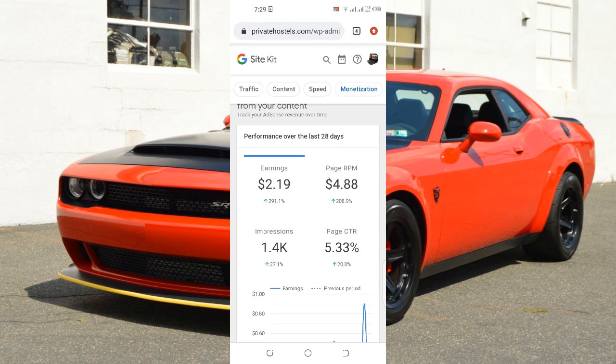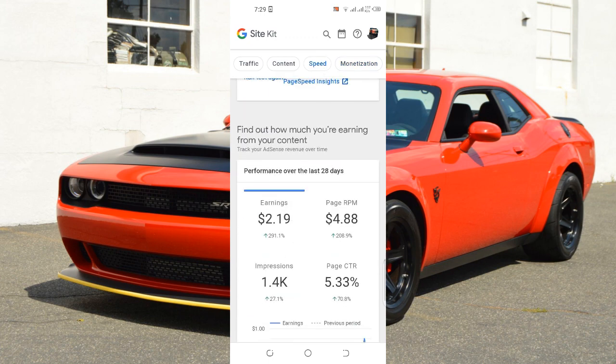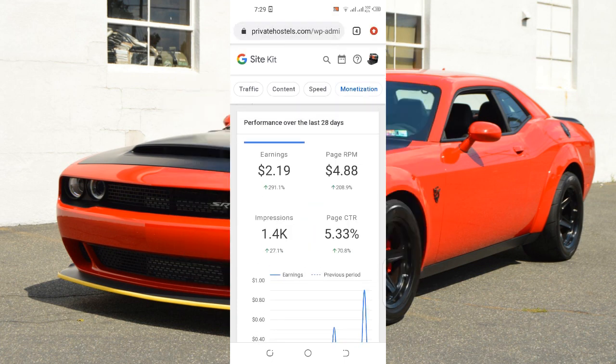If you know how to use the internet you might have come across this particular strategy without knowing it yet. If you're a university student or someone working 9 to 5 and you really want to start earning passive income every single month, as you can see on my website I'm earning about five to ten dollars every single day. In a week I earn about fifty dollars, and in a month I earn about a hundred dollars from this particular website alone — and I have over three websites.